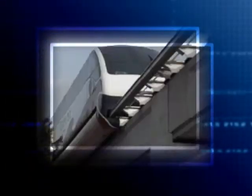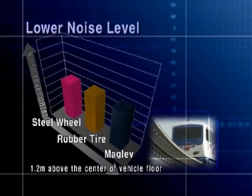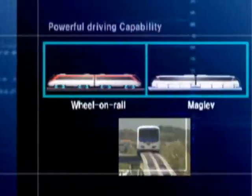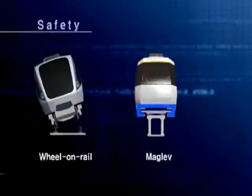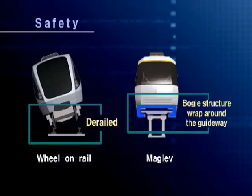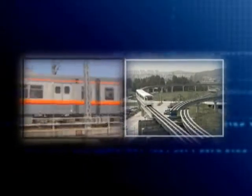Rotem MagLab is an environmentally friendly system, leaving no dust that is commonly produced by friction of metal and rubber. It produces much less noise and vibration compared to wheel-on-rail systems. Rotem MagLab can be operated on steep gradients easily and can run through tight curves smoothly. Since the MagLab is designed to embrace the track, it is very safe with no danger of derailment.